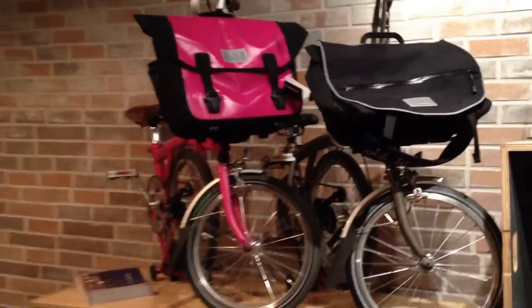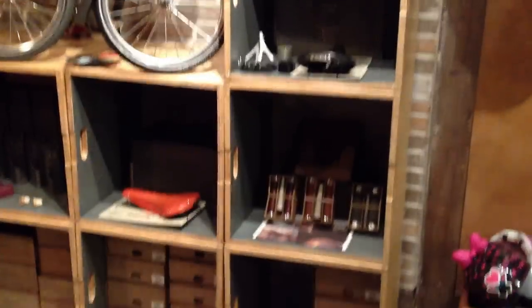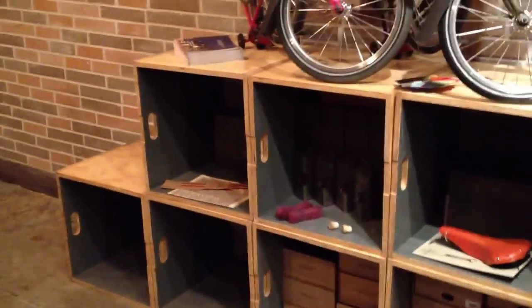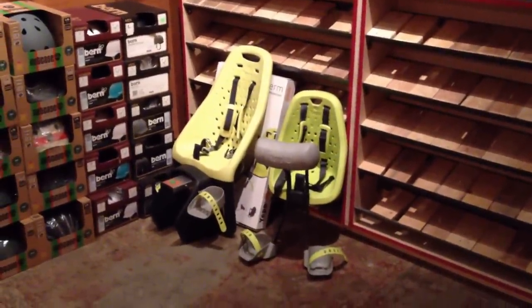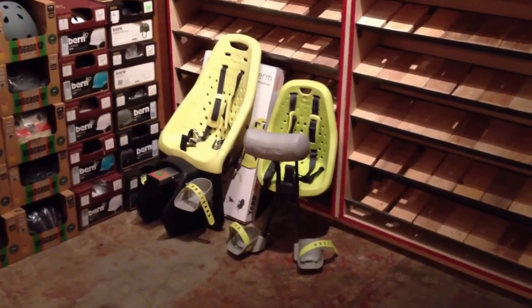Got a couple of demo Brompton folding bikes on our little box display of Brooks — grips, saddles, bar tape, toe clips, you name it. And we've also got a nice selection of YEP Maxi seat post and Maxi Easy Fit, as well as the YEP Mini seats in stock.